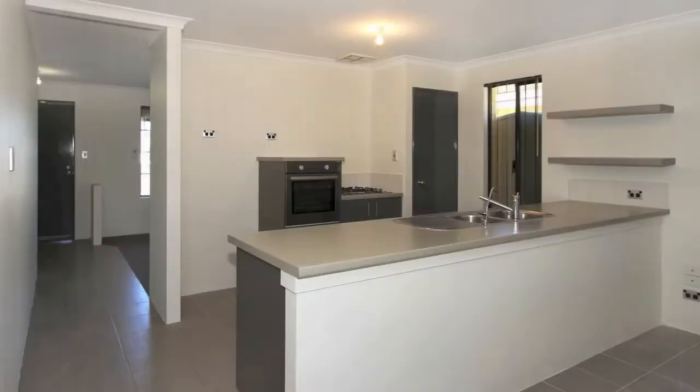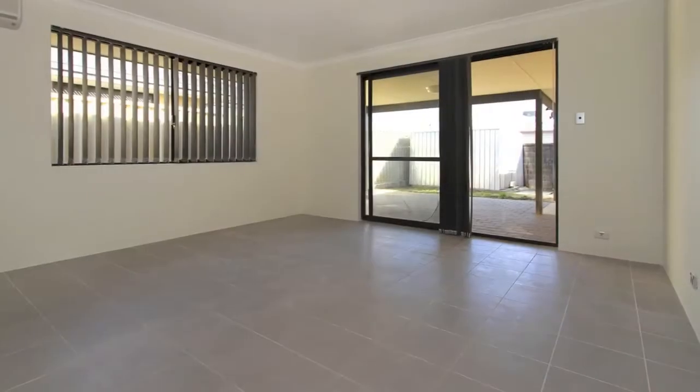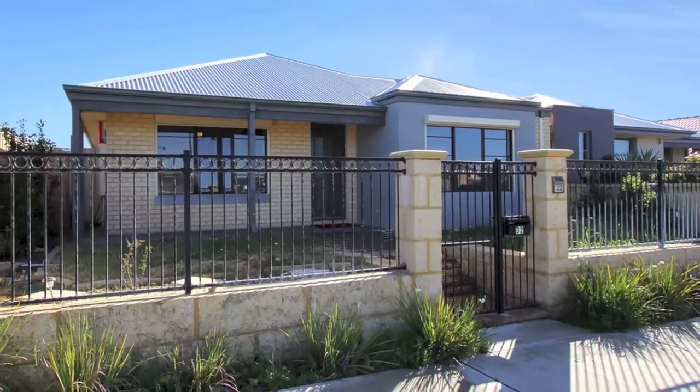Don't miss out on this home. To receive an SMS or email of the next home open time, log on to www.remaxextreme.com.au, search for this rental property and register your details.